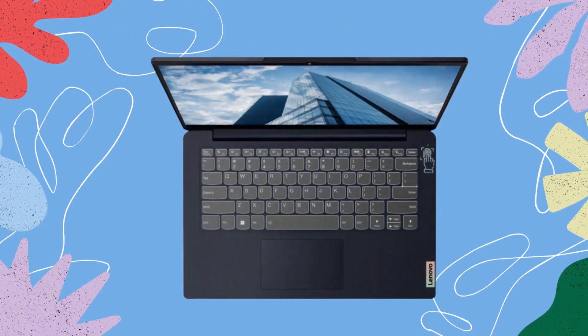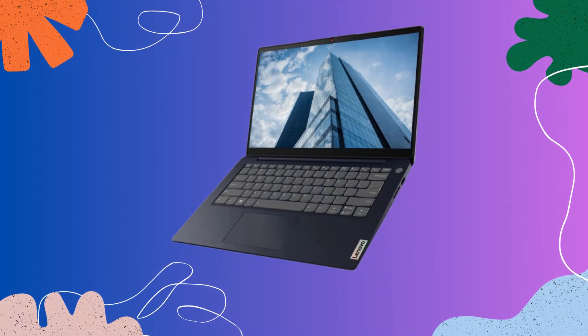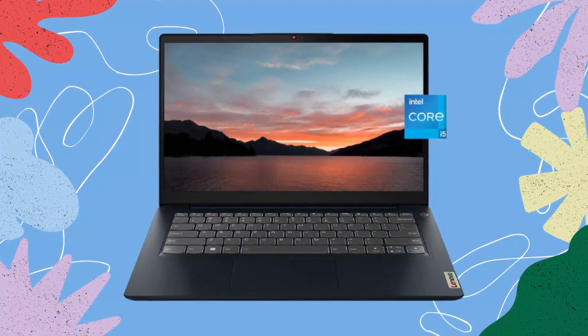Keyboard and trackpad. Lenovo has always been known for its excellent keyboards, and the IdeaPad 3i is no exception. The laptop features a comfortable and responsive keyboard with well-spaced keys, providing a satisfying typing experience. Additionally, the Precision Trackpad offers smooth and accurate cursor control, enhancing your productivity and ease of use.